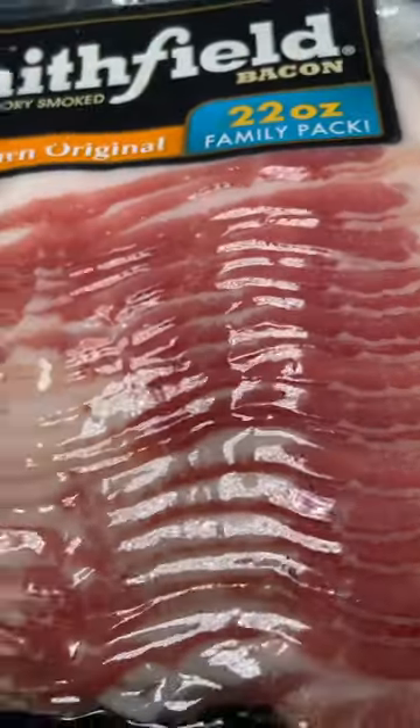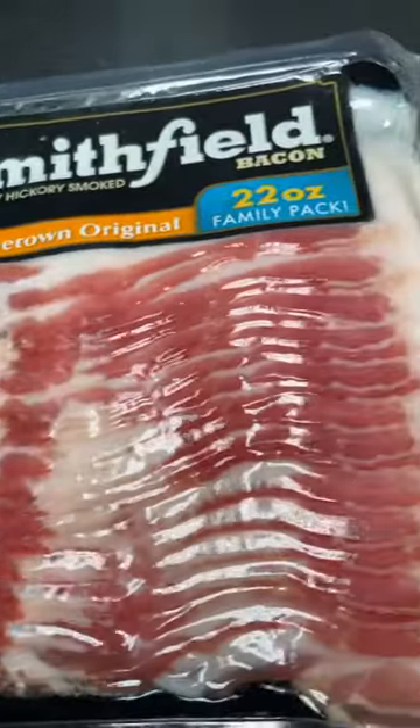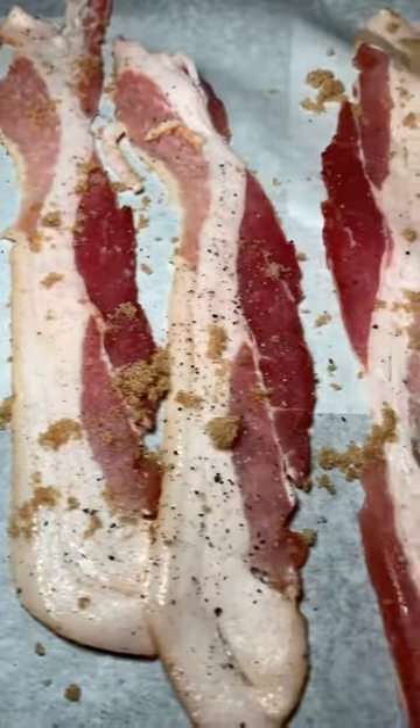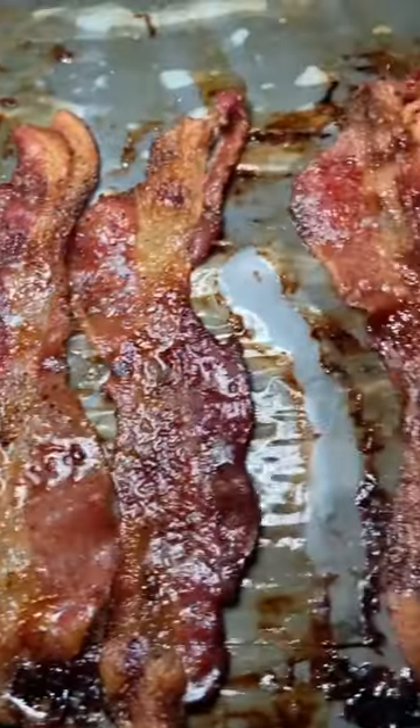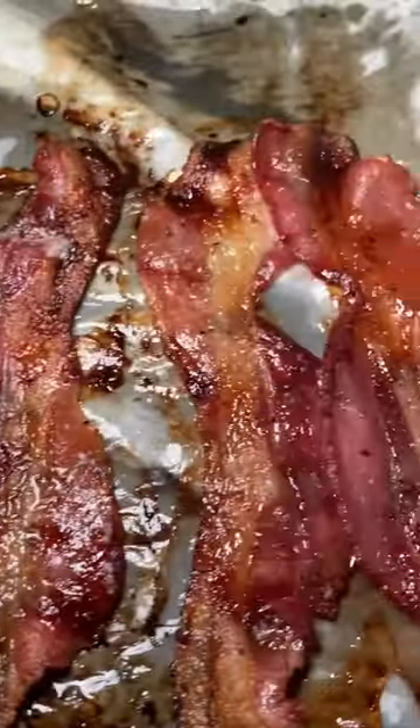Let's put together this breakfast catering order for one of my favorite clients. So first off, they ordered some of my brown sugar pepper bacon. Y'all, look at how this looked when it came out the oven — all nice and caramelly and glazed. So good.